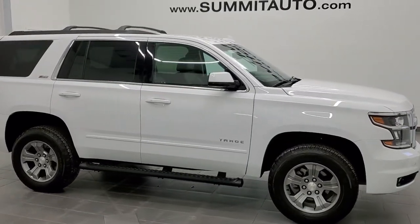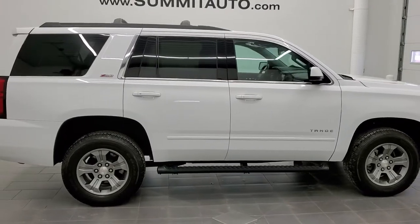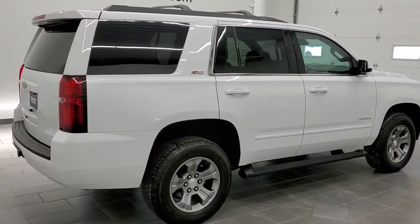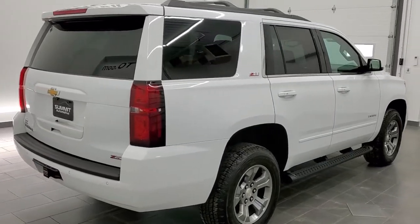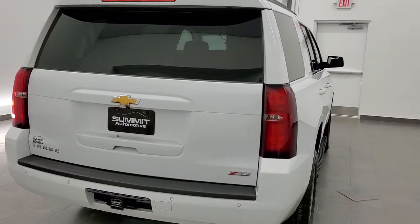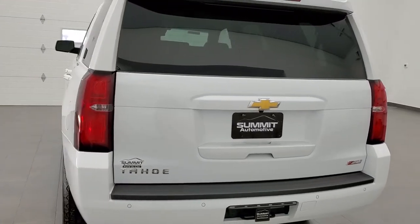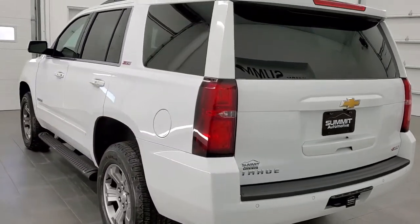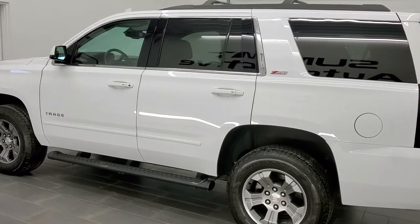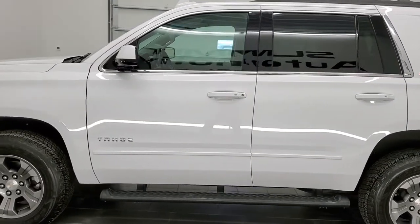This is stock number 11354. We are here at Summit Automotive in Fond du Lac, Wisconsin, your new and used SUV headquarters. Today we are checking out this super clean 2019 Chevy Tahoe LT1 with the Z71 package on it. This vehicle has the 5.3 liter V8 motor. It has been fully safetied and inspected by our service shop, has a fresh oil and filter change, all the fluids have been checked and topped off, and this vehicle is 100% ready to go.